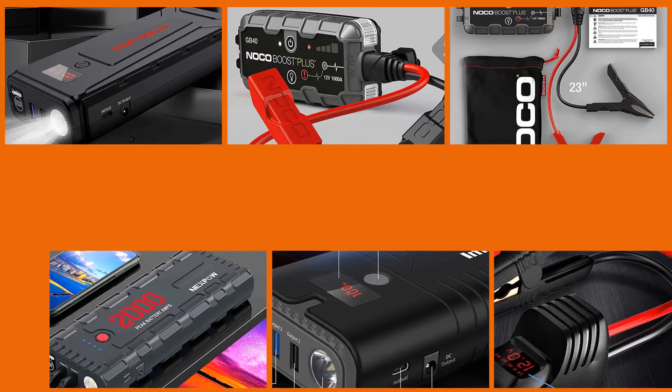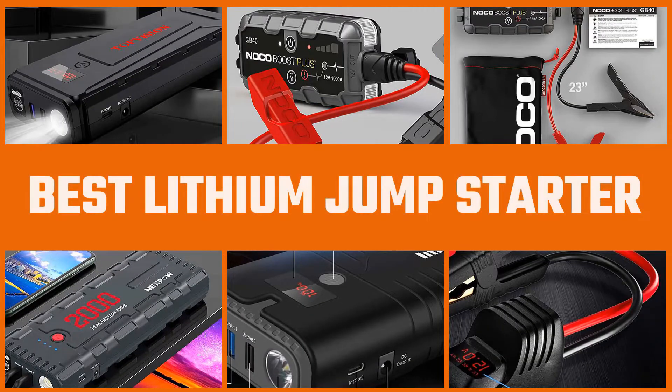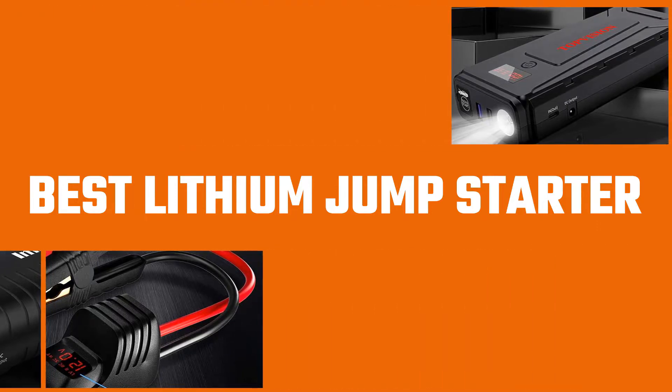There is still more to consider before buying a lithium jump starter. Therefore, all the various lithium jump starters present here also have important features and specifications. In this video, we'll show the 5 best lithium jump starters on the market that will help you to buy the best lithium jump starter. Let's dive into the video.